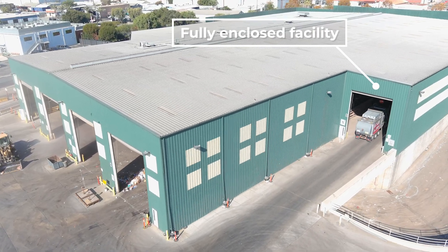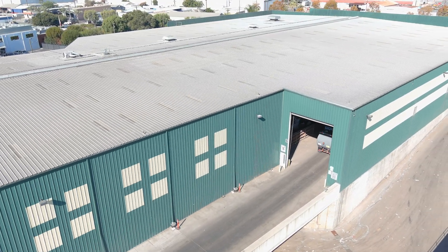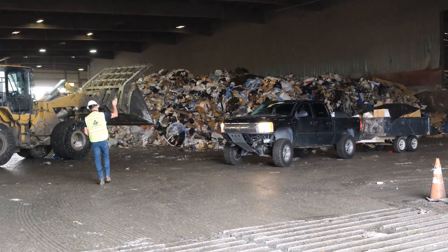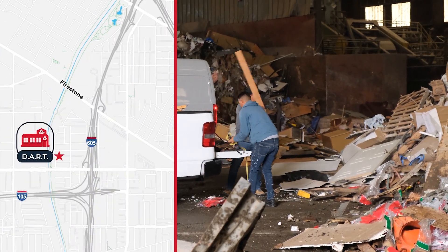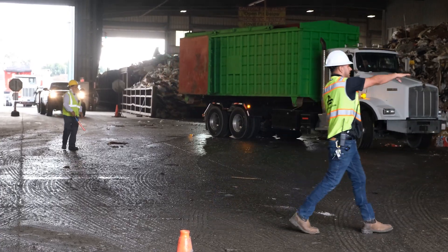Our facility is a very safe facility. We are away from the elements — it is an enclosed facility. Rain or shine, you have a location where you can safely dump your material away from other commercial vehicles. We also offer assistance if you need help unloading your load. We're located right off of the 605 on Firestone, so it's very convenient for you to come in and get rid of your material and head on out.